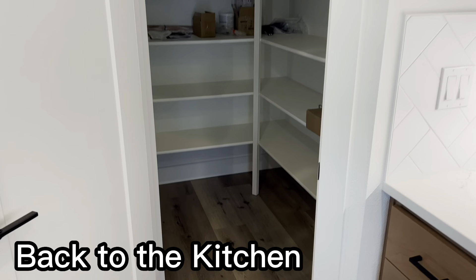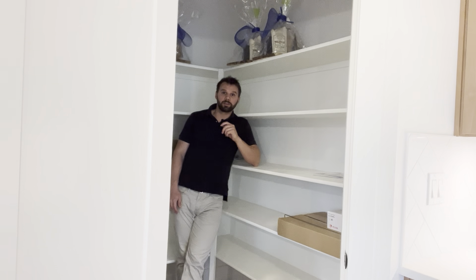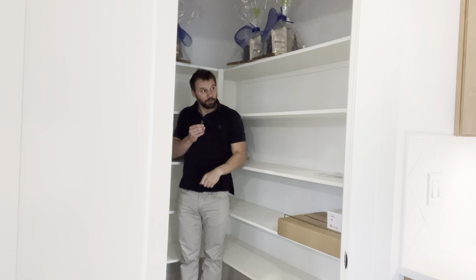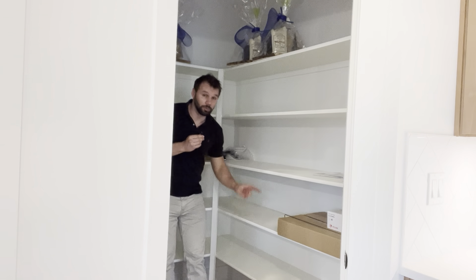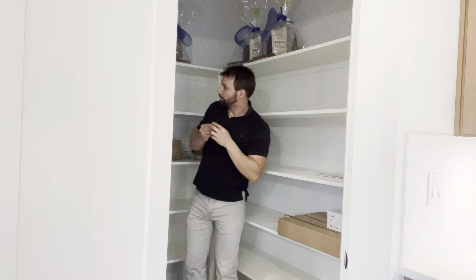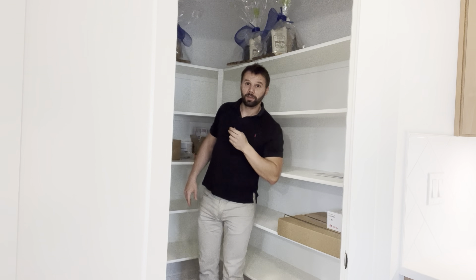Coming in here, you have the pantry. Just to give you a little perspective — I'm about six foot tall and you can see there's even a little bit more room above me, so these shelves have to be eight feet. We have one, two, three, four, five of these shelves right here and another five right over here that are probably about three feet. So if you're stocking up for doomsday, you've got a lot of canned goods here.